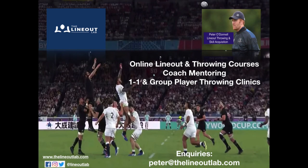So different options there as to how you can go about exploiting the last man in the lineout. Thank you for watching.